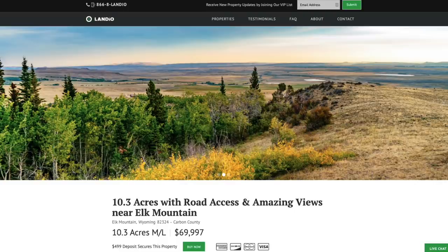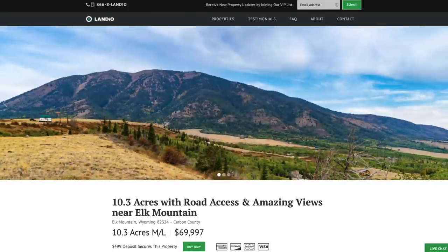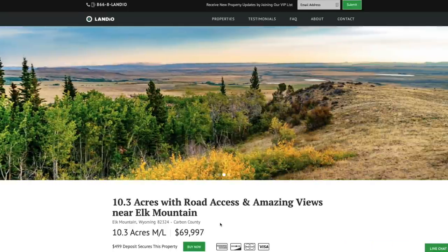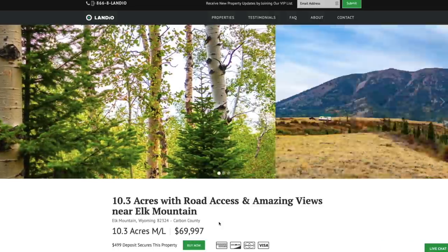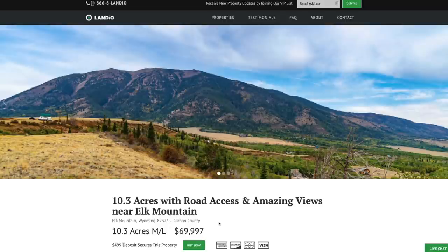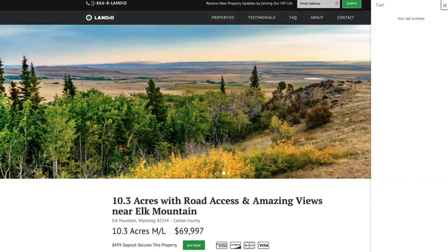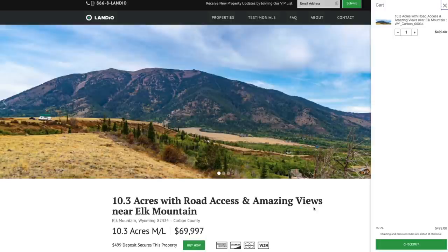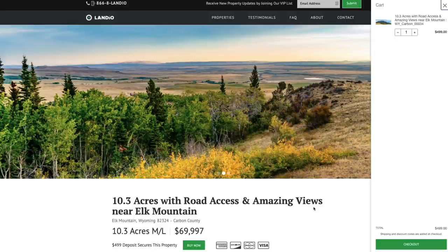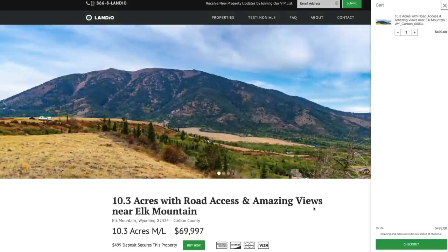These photos of the property were taken within just the last couple of weeks. If this property fits what you're looking for, go to Landio.com and navigate to the property. Once you're on the property details page, you'll see a green buy now button — that means the property is available. We only have one of each property available and sell on a first come first serve basis. To secure the property, press that green buy now button, which adds a deposit of $499 to your cart. This $499 deposit secures the property as earnest money and is credited towards your purchase. We cover all closing costs — there are no other commissions or fees, so your total purchase price is just $69,997.